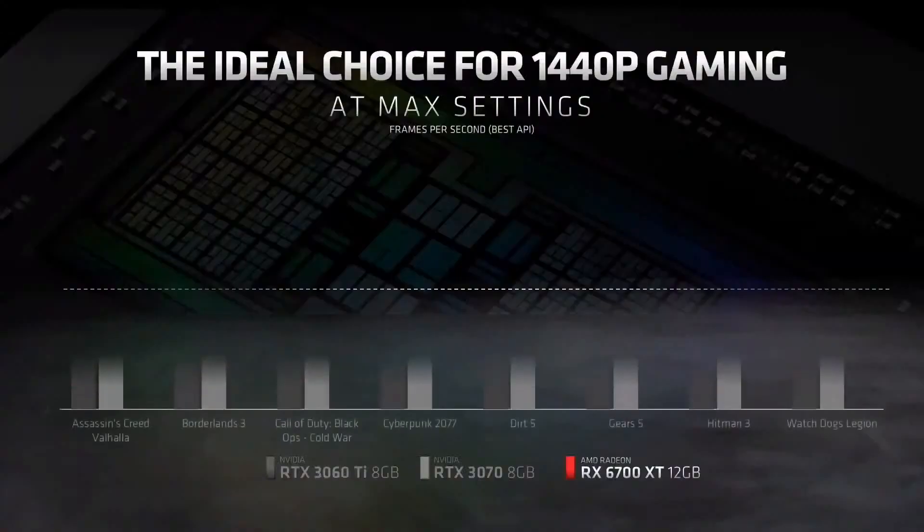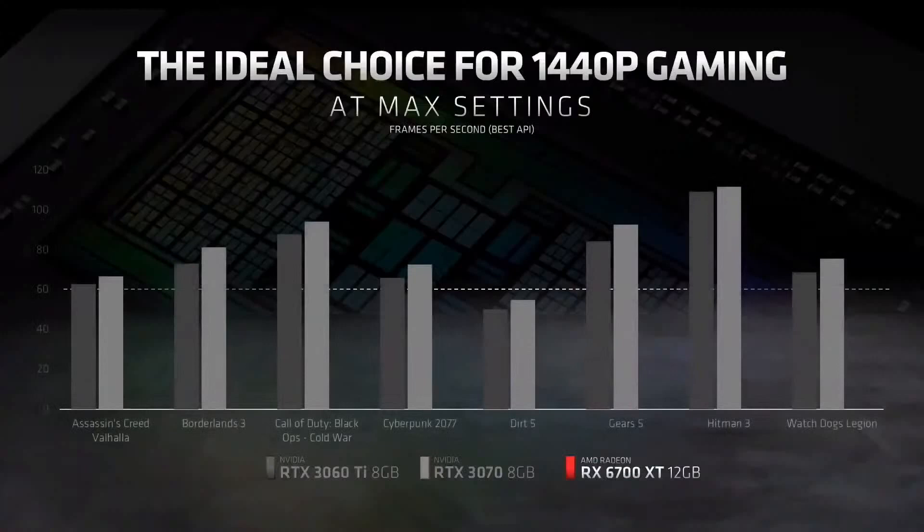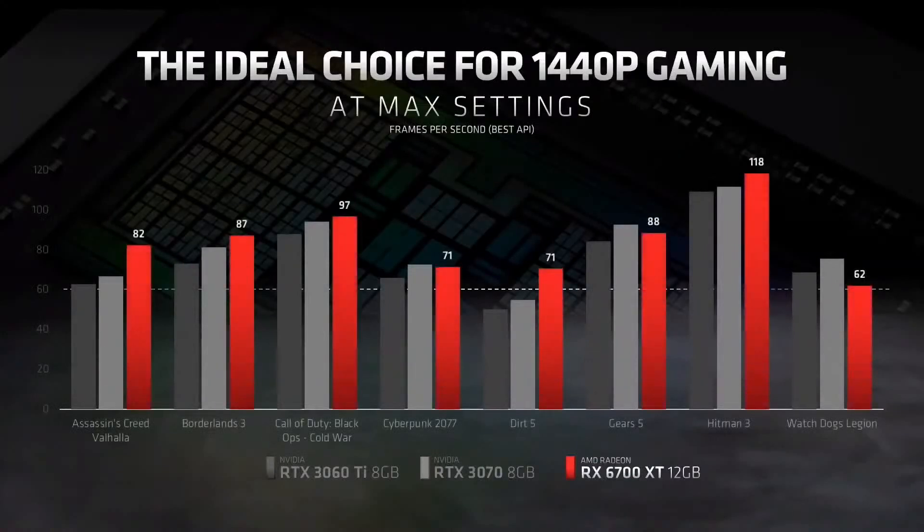We've just looked at how the RX 6700 XT performs relative to previous generation GPUs. Now let's see how it performs relative to modern competition. As you can see, in games like Assassin's Creed Valhalla, Borderlands 3, Hitman, and many more, the Radeon RX 6700 XT competes exceptionally well.